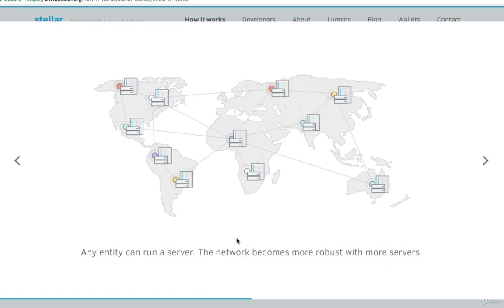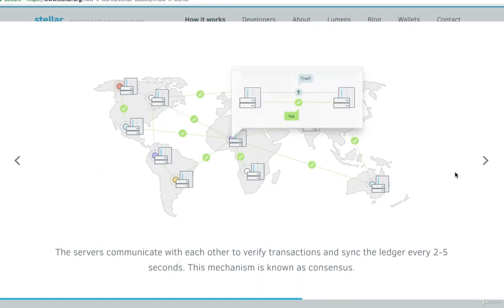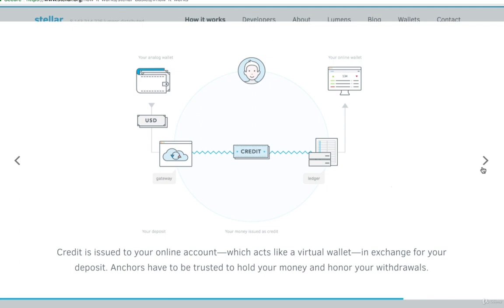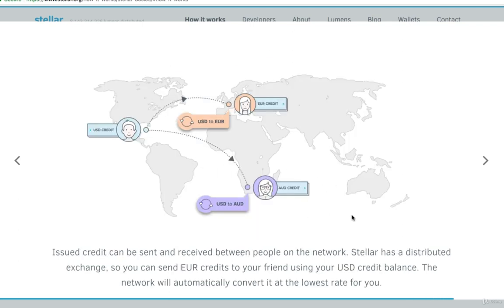Any entity can run a server — remember, this is very open source. If you scroll through, it has some other remaining useful information related to the ledgers and transferring money, issuing credit, and acting like a virtual wallet. Since Stellar is a distributed exchange, with Lumens you can actually send Euro credits to your friend using your U.S. dollar credit balance. This is the area similar to Ripple where it's facilitating the ease of currency exchanges — something to pay attention to in the near future.